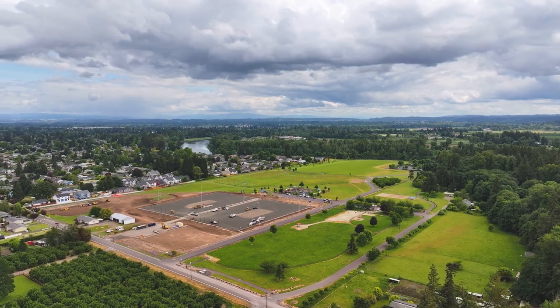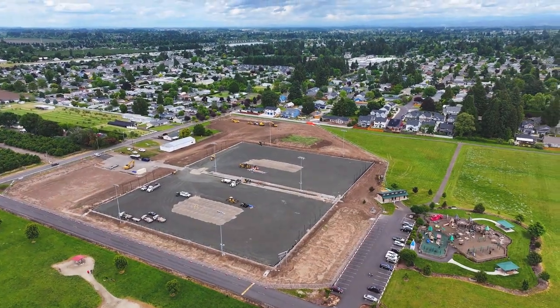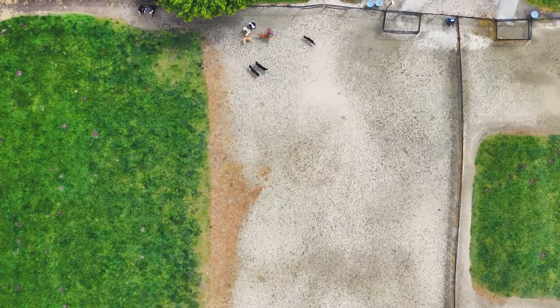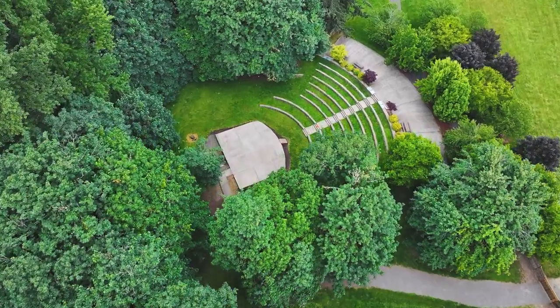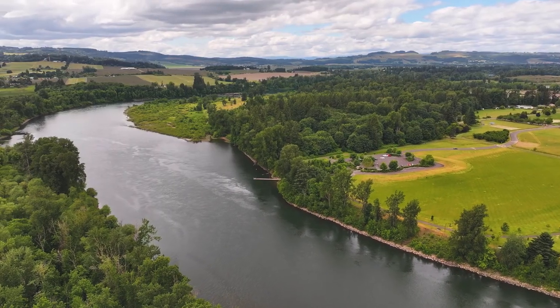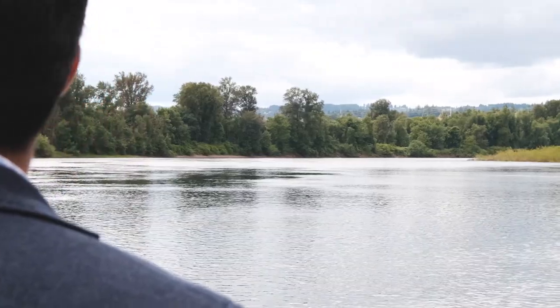But it doesn't stop there. You have the volleyball courts, two new soccer fields, and a huge playground and dog park. During the summer you'll also enjoy live music at the amphitheater. Or you can drop your boat in the Willamette River and just float away.